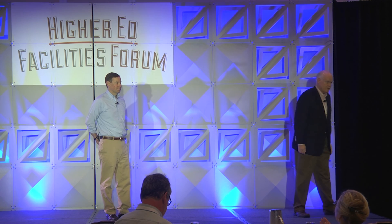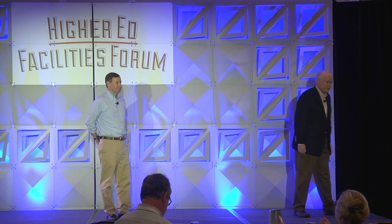Well, thank you guys so much. We're out of time. Three excellent presentations this morning. Thank you guys so much.